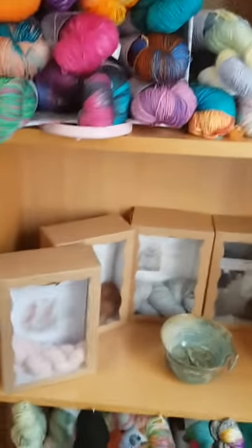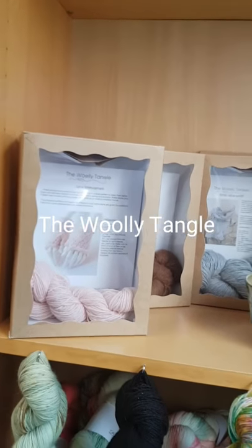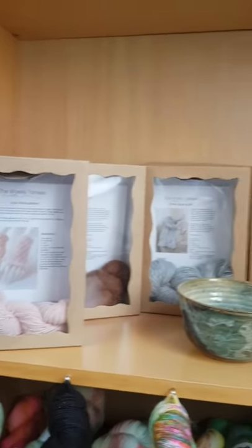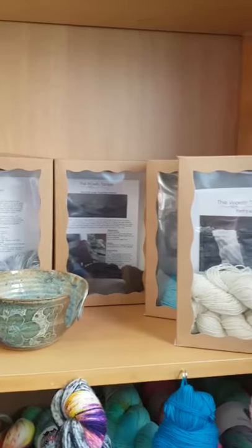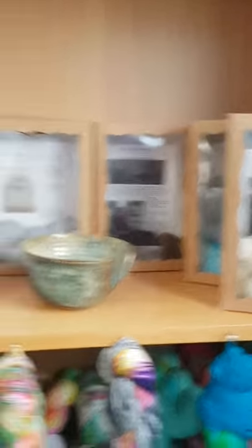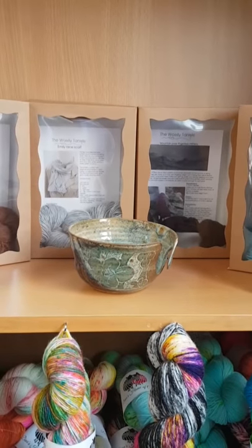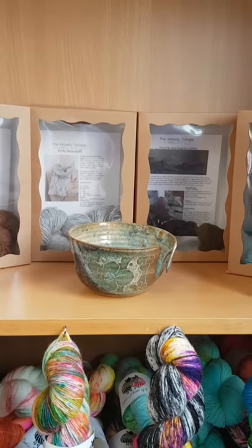Next row down we have some lovely kits from the Woolly Tangle — she's written the patterns herself and has supplied all the wool and things necessary to create them. And this lovely yarn bowl is handmade by a lady called Krithia who I also met through the Abergeldie Guild.